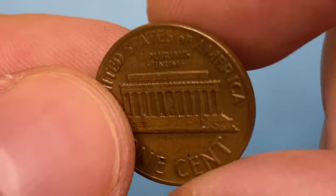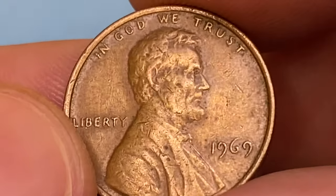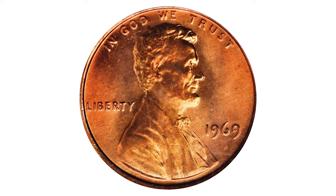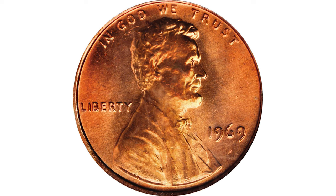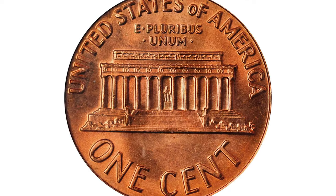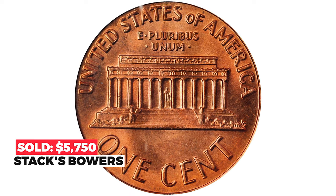This circulated penny is worth little more than its face value, but at MS67 it can make you thousands of dollars. For instance, this superb red coin dominated by extremely vivid medium red luster with no detracting blemishes ended up selling for $5,750 at Stack's Bowers.